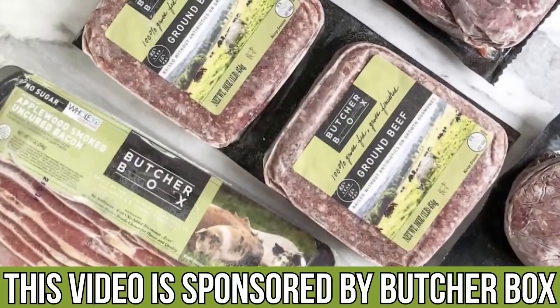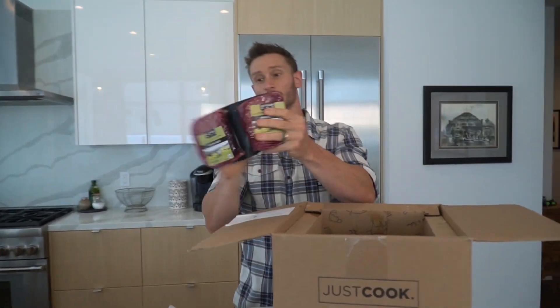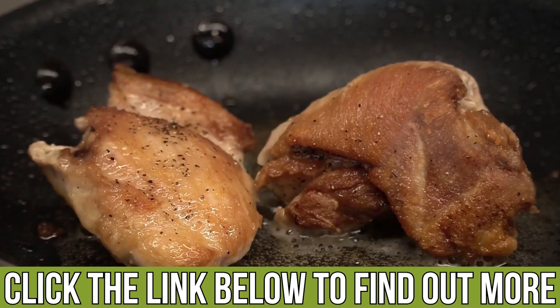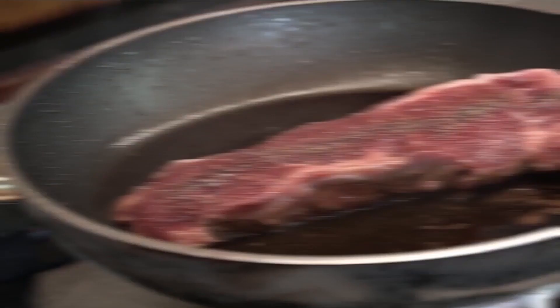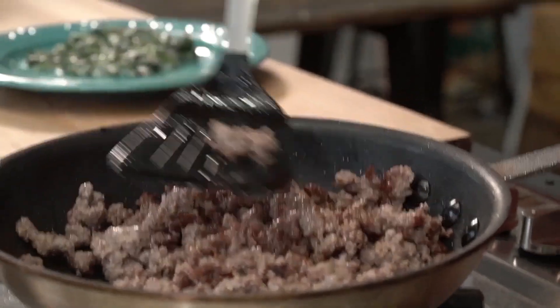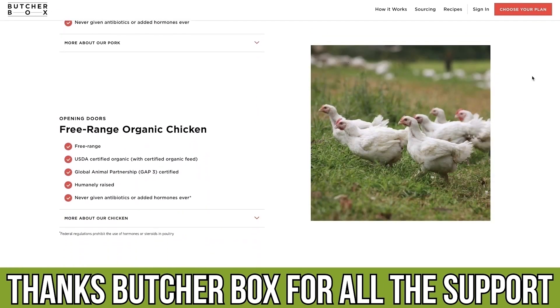Today's video sponsor is protein related — it's a brand called ButcherBox. If you like grass-fed, grass-finished meat, sockeye salmon, or good quality chicken, I definitely recommend them. They're who I use to break a fast with in terms of protein. There's a link down below where you can check out my custom boxes or pick cuts of meat you'd like. They've been a big sponsor and supporter on this channel for four or five years now.